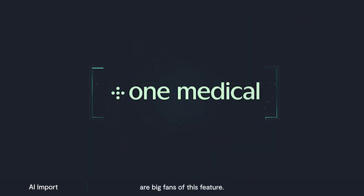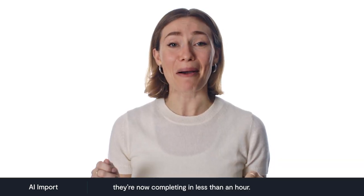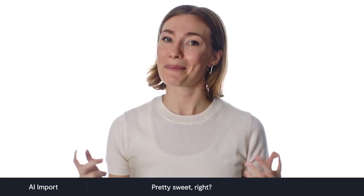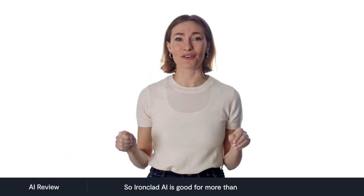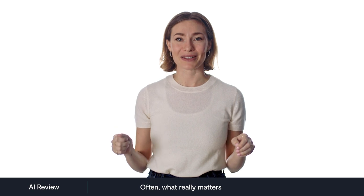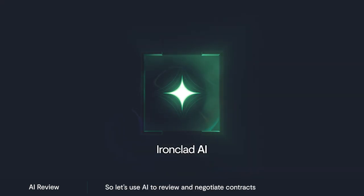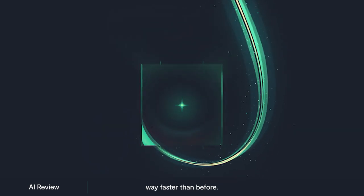The folks at One Medical Group are big fans of this feature. An analysis that would have taken weeks, they're now completing in less than an hour. Pretty sweet, right? Ironclad AI is good for more than just importing contracts, though. Often, what really matters is getting agreements done quickly.